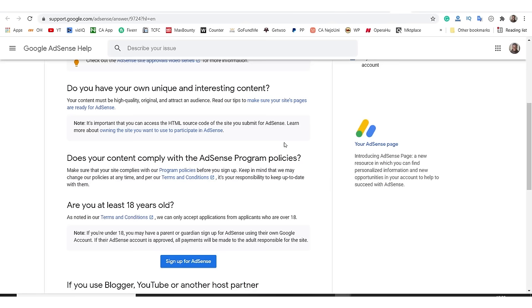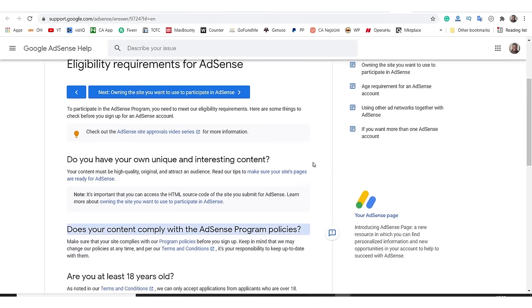This is how you apply for Google AdSense. It's important to mention the eligibility requirements — I'll leave a link to this page in the description below. It asks: 'Do you have your own unique and interesting content?' This is why it's important to only publish original content. Get people to write for you, or try writing yourself — the way to become perfect is to practice.